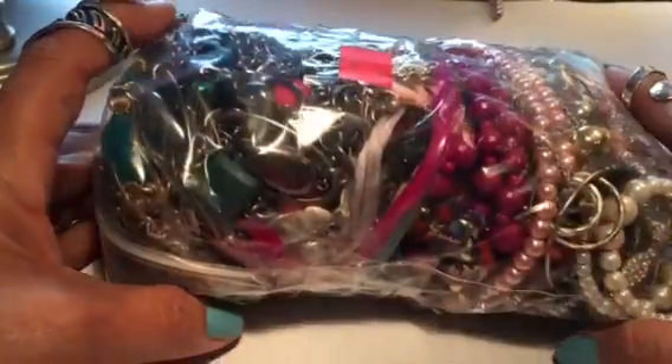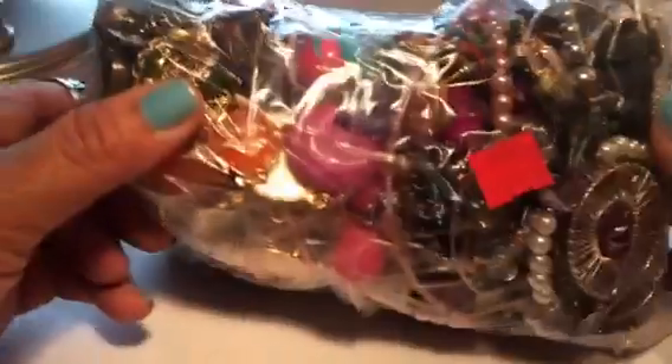I thought I'd bring you another one. This is not a very big bag, so I will do you a better deal and let you have them both for $19.99.